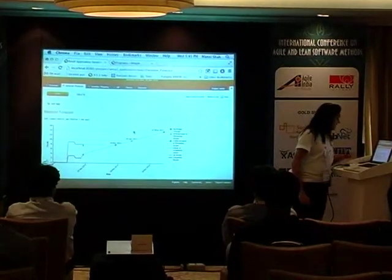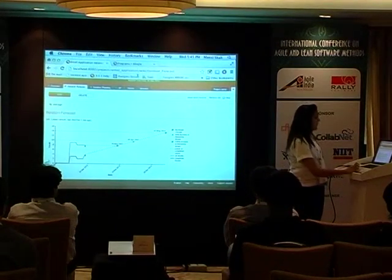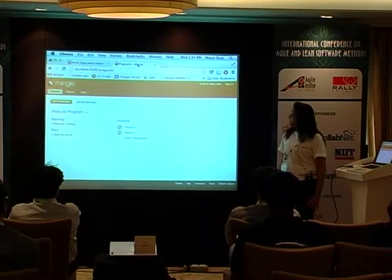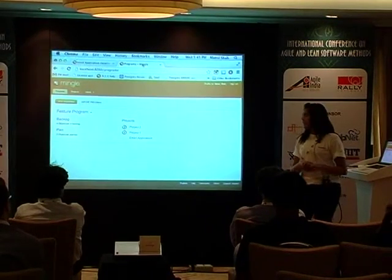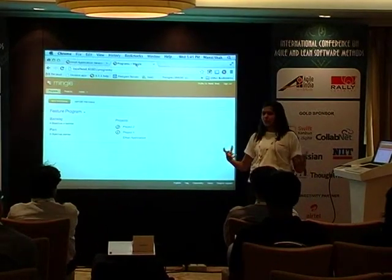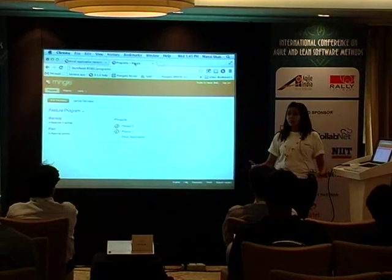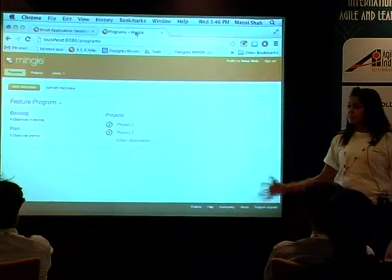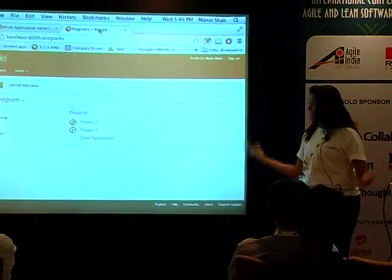Let me check how much time I have. I have another two minutes since we started late. I quickly wanted to show you the program management piece in Mingle. This is something we had last year. What the program management piece talks about is we have large programs with multiple projects reporting to them, but most of the time we don't get visibility at that high level as to what's going on.